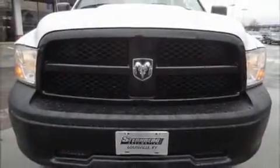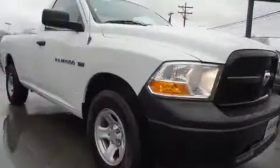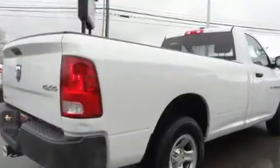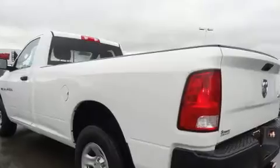Experience driving perfection in the 2012 Ram 1500. This two-door, three-passenger truck is still under 75,000 miles. It features four-wheel drive capabilities, a durable automatic transmission, and a powerful eight-cylinder engine.